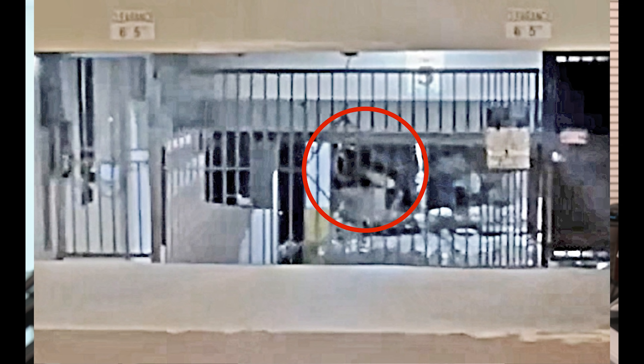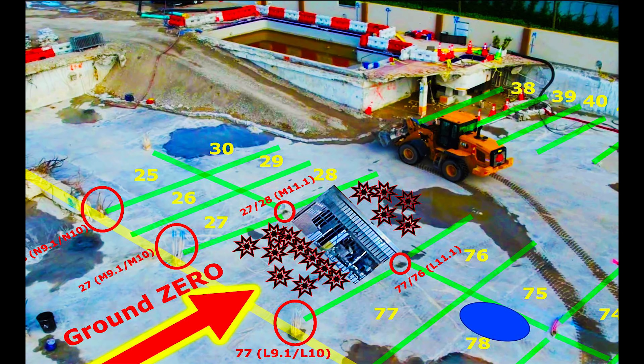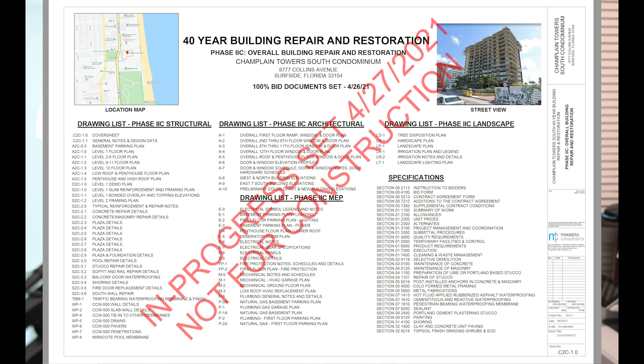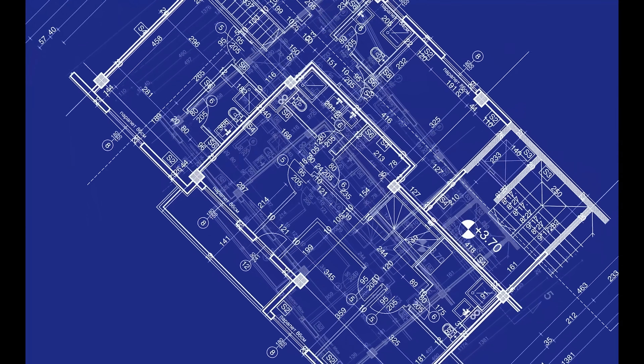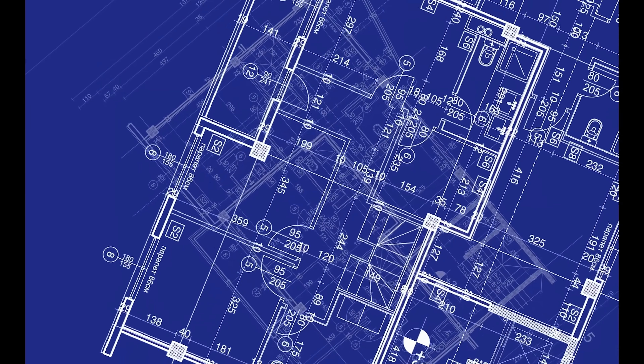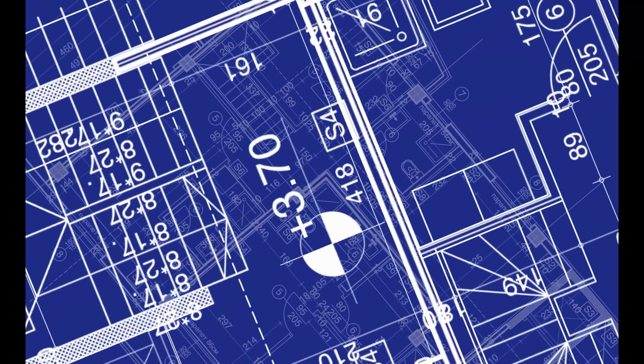Hey everybody, Jeff here and welcome back to the channel as we continue our analysis of the condo collapse of the Champlain Tower South condominium in Surfside, Florida, down near Miami Beach. In today's video, I'm going to present four possible engineering design changes that I think could have saved the condominium from collapsing. As the city of Surfside made all building permits, records, and floor plans available, we've been up till 3 a.m. almost every night analyzing floor plans, finding flaws, and coming up with solutions.